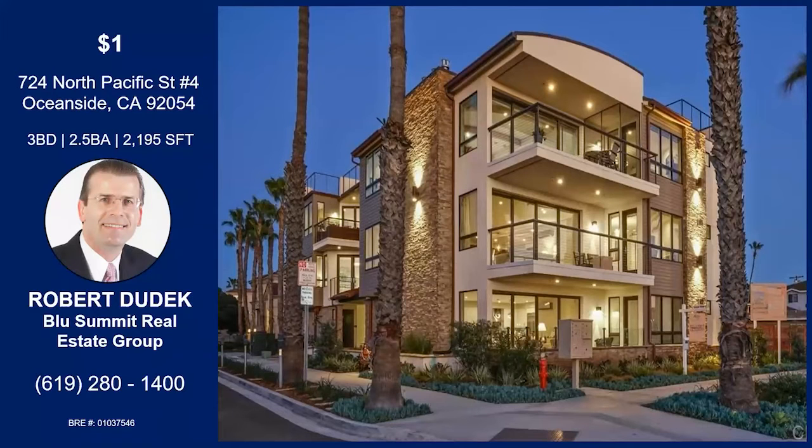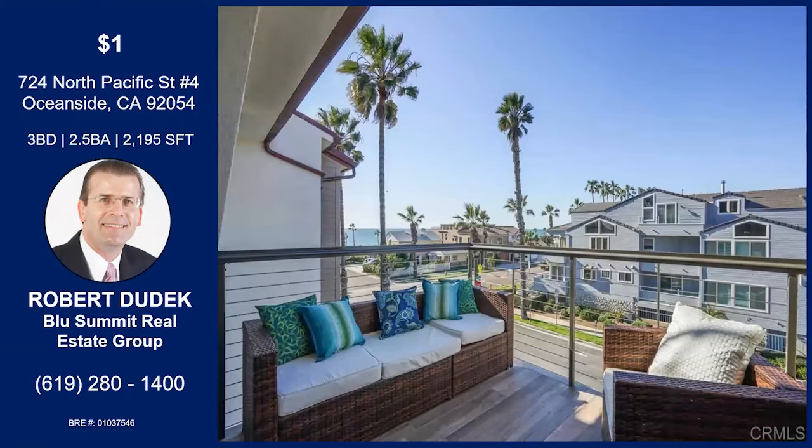Thanks for having me on. This is the last residence in Pacific Sands, which was a brand new construction completed in 2018. We are selling the final residence, number four, which was the builder's model home. It's fully completed with beautiful custom finishing. We have views from every part of the home — from the kitchen, the living room, and ocean views from the bedroom, as well as panoramic views from the private rooftop deck.